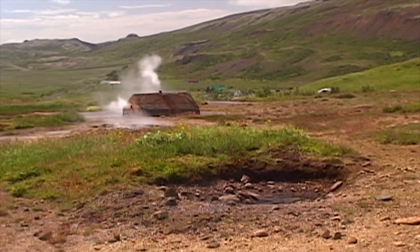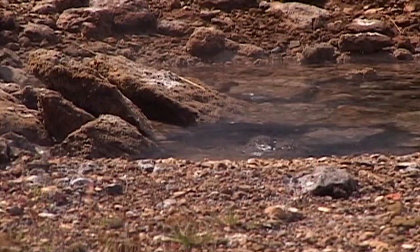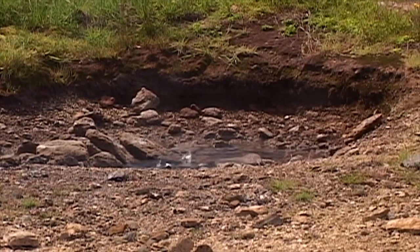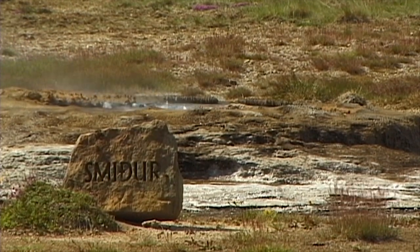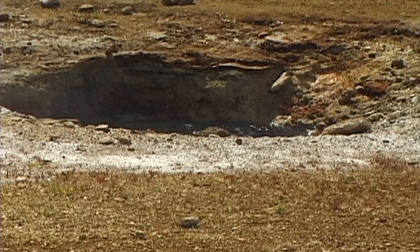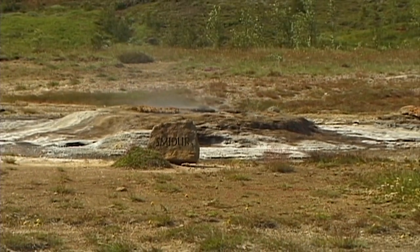The island owes its environmentally friendly power supply to its relatively young geology. Here, magma flows close to the earth's surface. In addition to Strokkur, the main attraction of this thermal field, there are also a number of smaller features such as the steamy Smidur geyser.